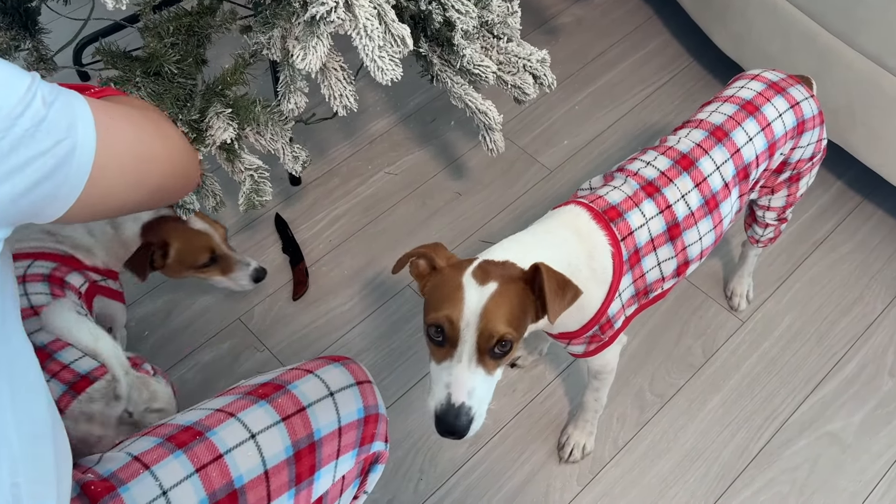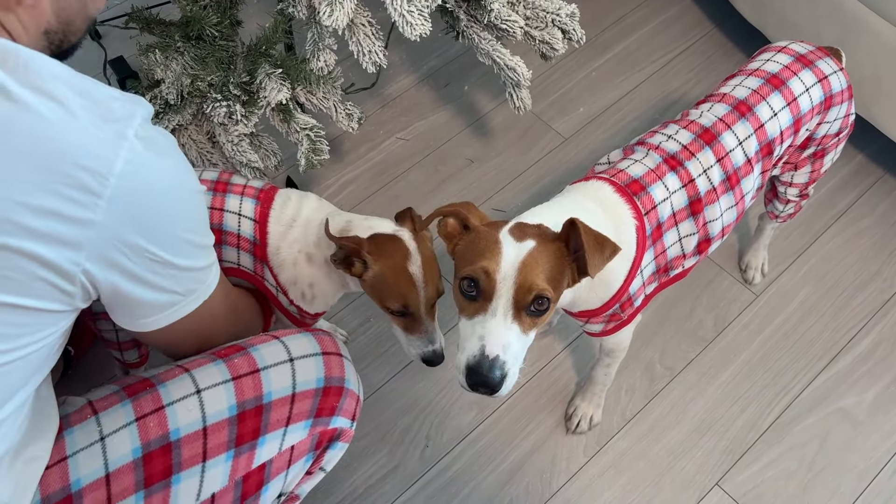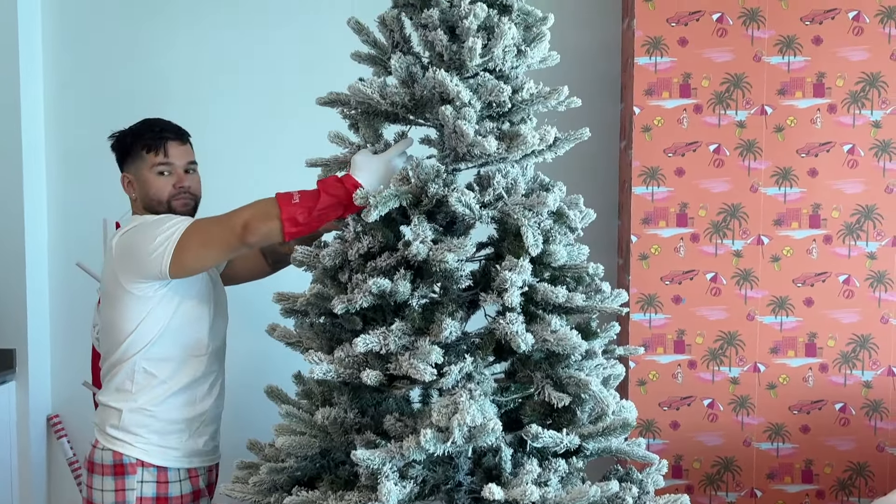Russell and I have matching pajamas. Actually, the whole family has matching pajamas. Look at them — they're so cute.